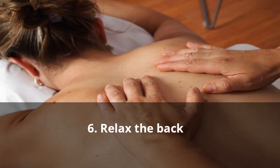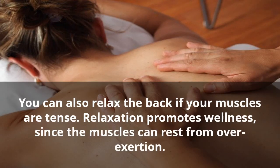6. Relax The Back. You can also relax the back if your muscles are tense. Relaxation promotes wellness, since the muscles can rest from over-exertion.